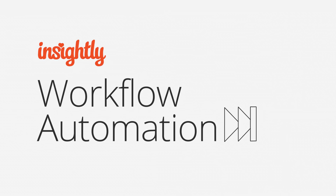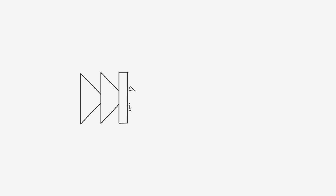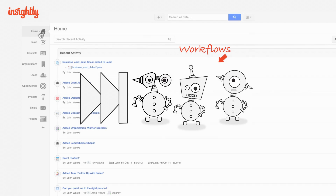But before you schedule another meeting, give Insightly's workflow automation a try. Workflows are like smart robot assistants that automate your Insightly account.